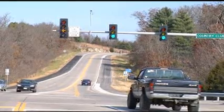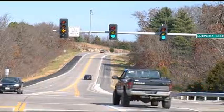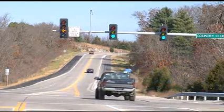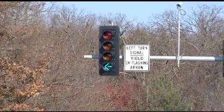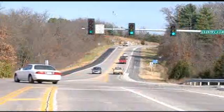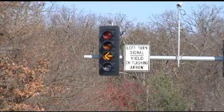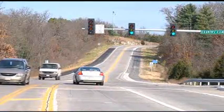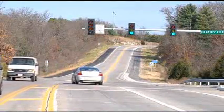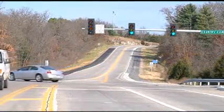Once the flashing yellow turn indication reappears, drivers can proceed with the left turn once a safe gap from oncoming traffic opens up. Let's watch a few examples. A green turn signal means the driver turning left has the right of way. In this situation, the flashing yellow turn signal indicates a left turn is allowed once the driver determines there is a safe gap from oncoming traffic.